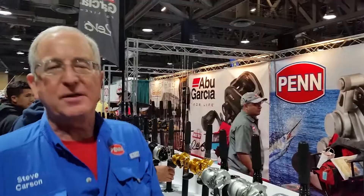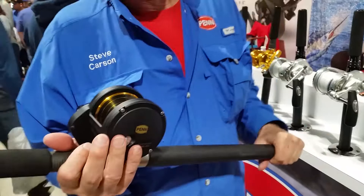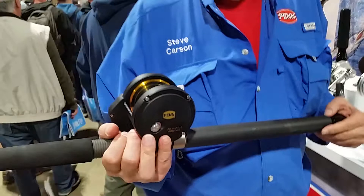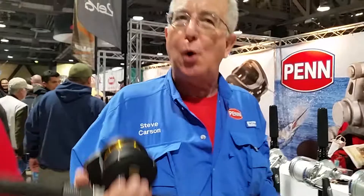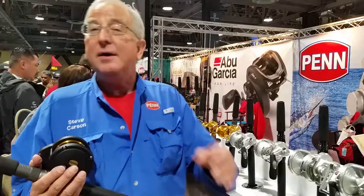Also, not new and almost becoming the vanilla ice cream cone of the fishing industry — the Fathom two-speeds. They've been out for a couple of years, so probably all of you have at least one or more right now. But this has become a don't-leave-the-dock-without-it reel. There's no other reel that gives you that amount of value for that price. So there's always a huge amount of excitement about those.